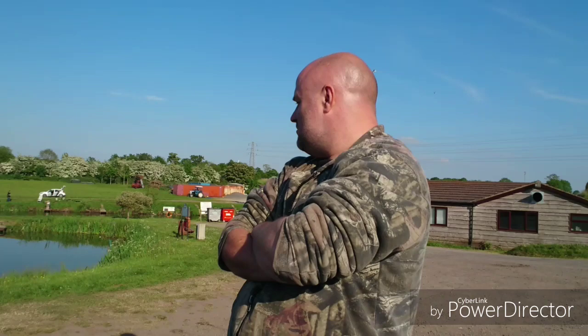Hi guys, welcome back to the United Kingdom Crayfish Association's official YouTube channel. You all know me, Andy Mack, aka Mack of the Trapper. We're here back at Morelands Fishery in Hartlebury. We're checking out those traps that were laced with fresh seawater mussels and molasses, and we're going to do a quick stock take on those traps.